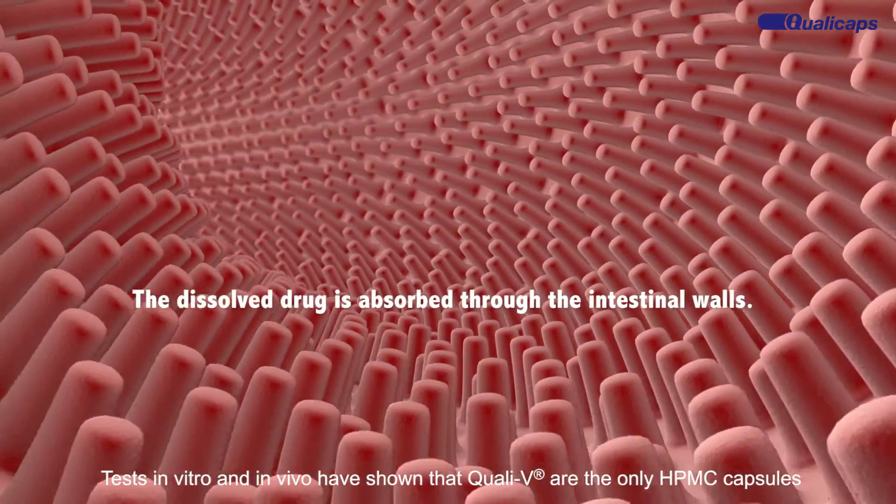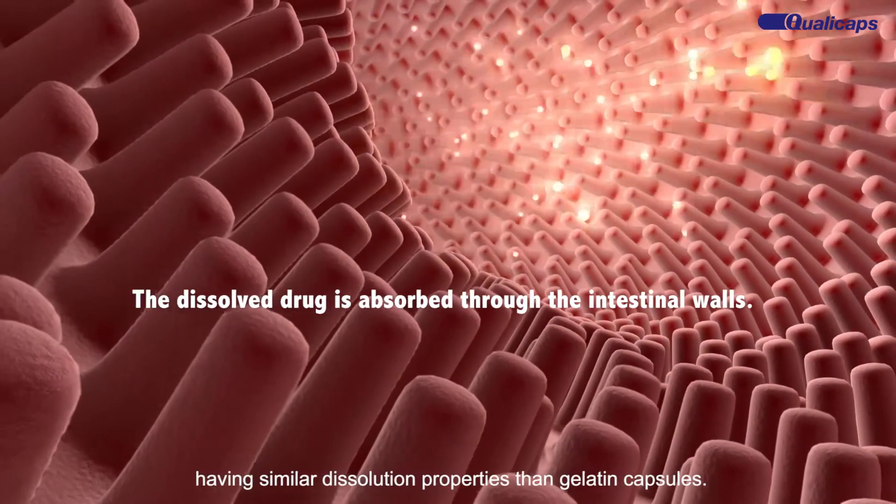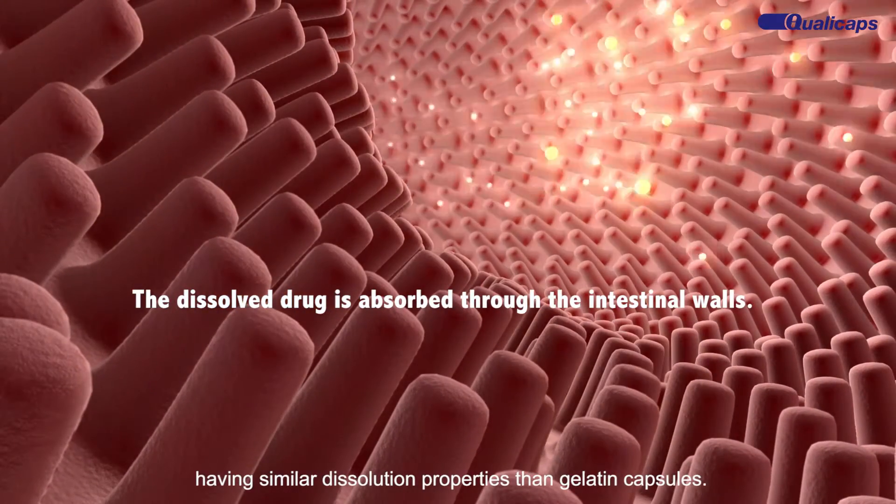Tests in vitro and in vivo have shown that QualiV are the only HPMC capsules having similar dissolution properties to gelatine capsules.